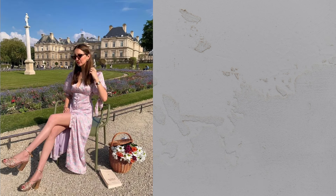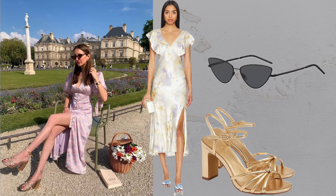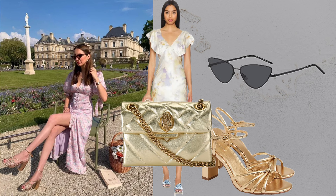Dress plus sandals. Floral midi dresses paired with strappy sandals and an understated leather bag make for perfect summer attire.